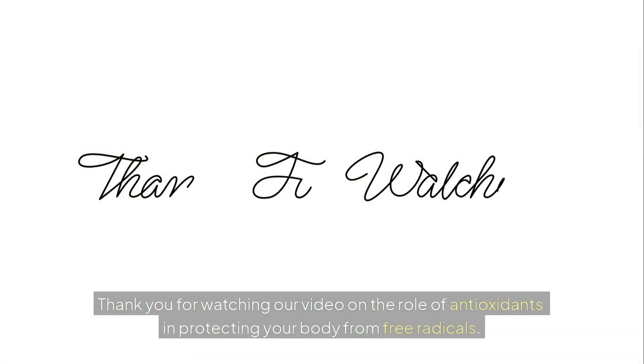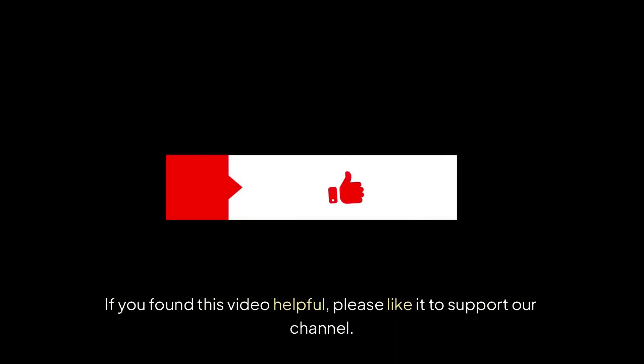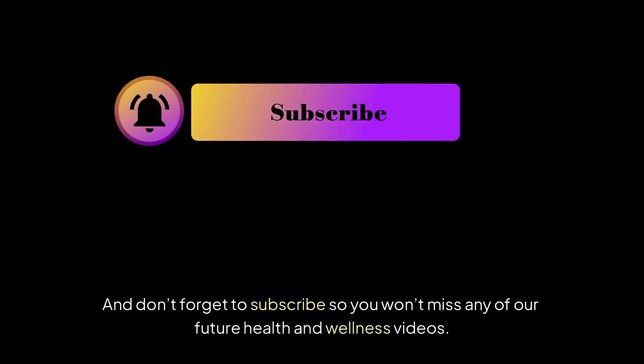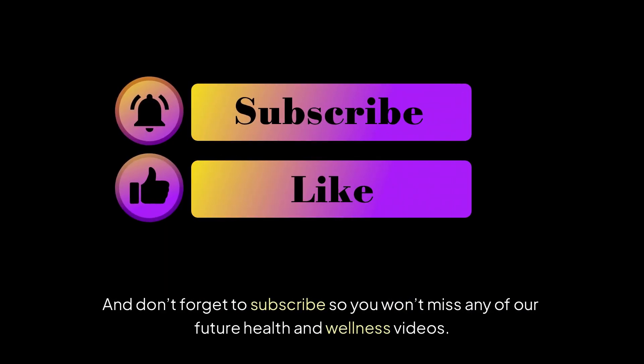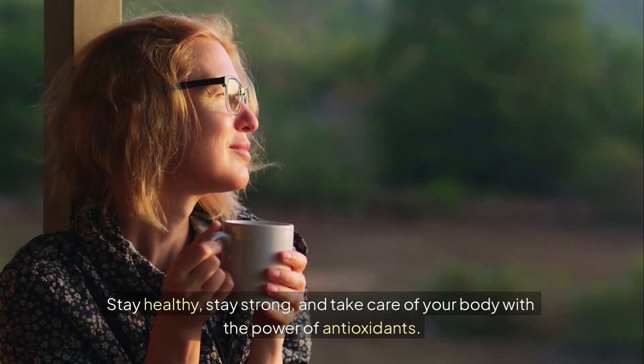Thank you for watching our video on the role of antioxidants in protecting your body from free radicals. We hope this information empowers you to make healthier choices every day. If you found this video helpful, please like it to support our channel. And don't forget to subscribe so you won't miss any of our future health and wellness videos. Stay healthy, stay strong, and take care of your body with the power of antioxidants.